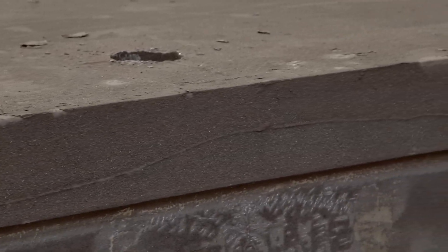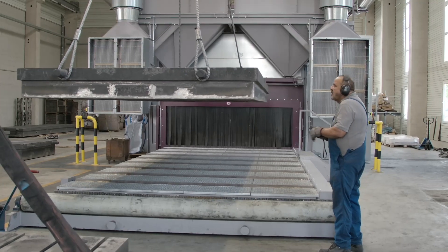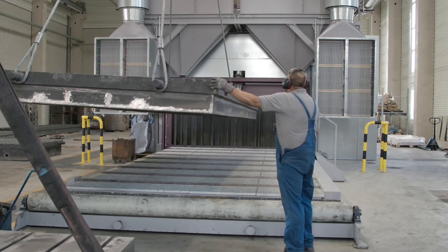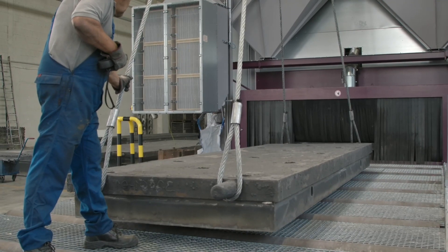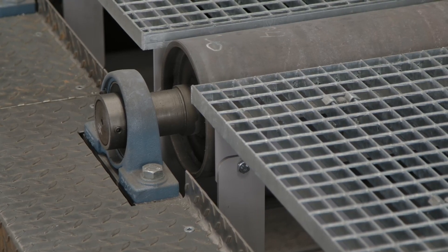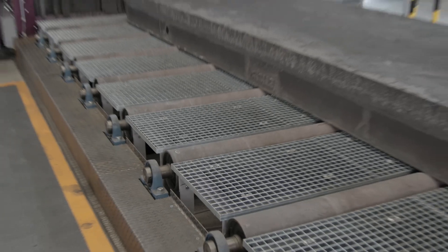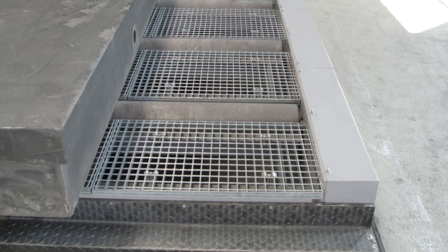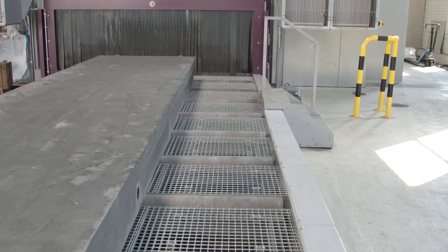The task of the blasting process is to de-sand the raw castings. The design of this AGTOS blast machine differs fundamentally from common models in many points. For example, the pedestal bearings of the rollers of the infeed roller conveyor were insulated by 10 mm thick elastomers, so that shocks that occur when loading the heavy workpieces are effectively cushioned.